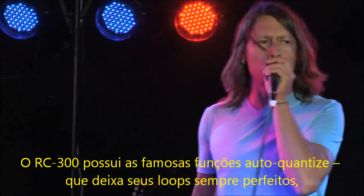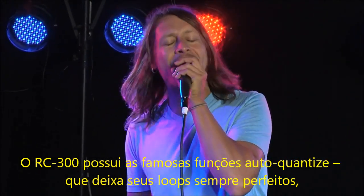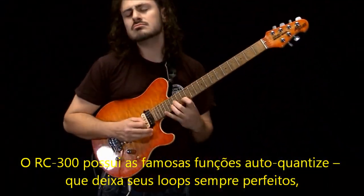The RC-300 features Boss' famous auto-quantize, so your loops are always perfect.